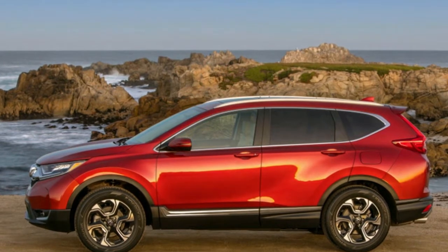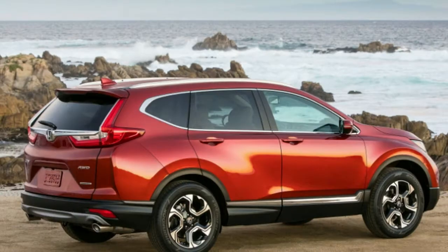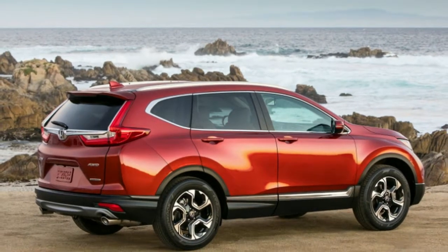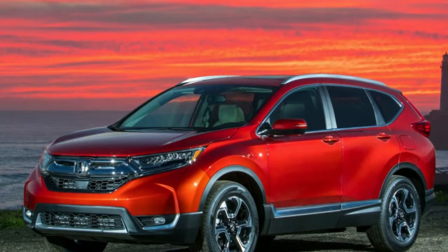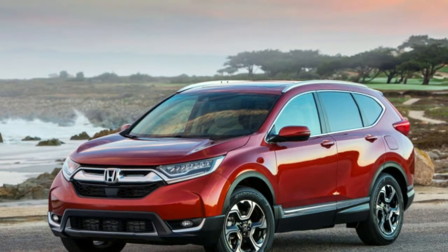How much interior and cargo room does the Honda CR-V have? The CR-V seats up to 5 people, though headroom varies slightly across trim levels. It's greatest in the LX, at 40.1 inches in the front seats and 39.2 in back. For the EX and EX-L, those figures are 38 inches and 39.1 inches respectively, while the Touring offers 37.8 inches and 38.3 inches.